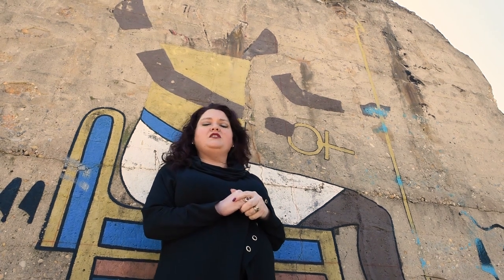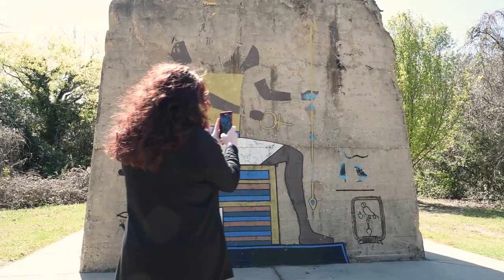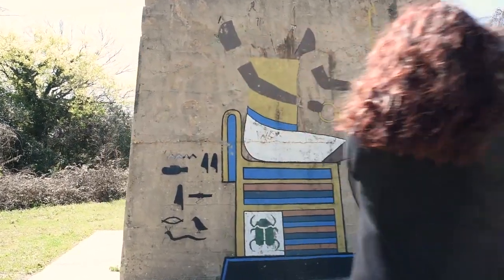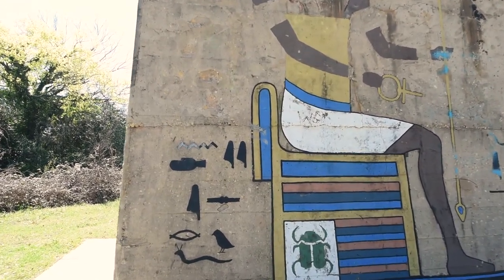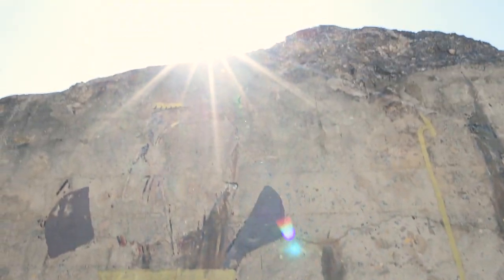But where did this mural come from? And why an Egyptian god in Columbia, South Carolina? Back in the late 1980s, this solid piece of concrete was slated for demolition. Construction workers attacked it with everything they had, but with no luck. Finally, they gave up, and the pillar stood alone.